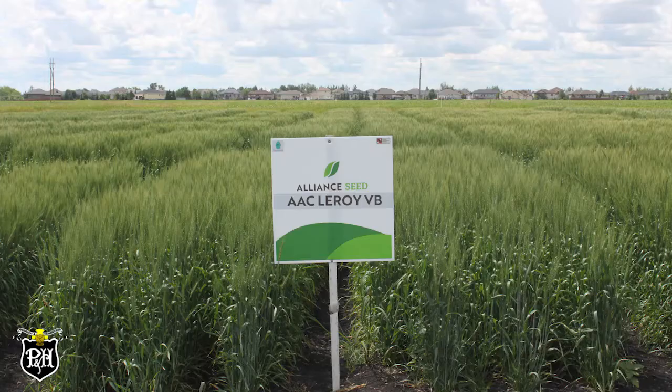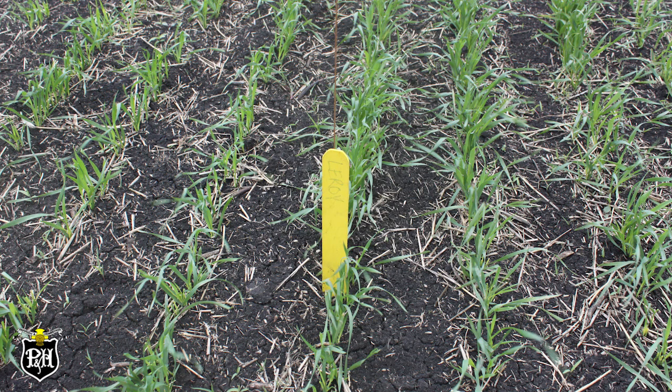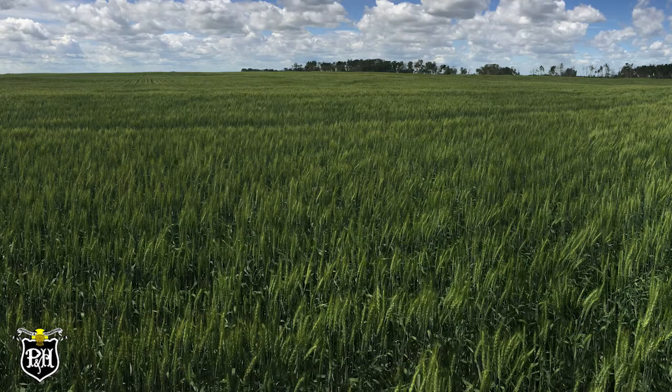One variety we're very excited about coming down the pipe is AAC Leroy VB. We're excited about that variety because it touches on four or five of the characteristics that we feel are important to growers. One being yield — it looks like Leroy is the next step up in yield compared to what's already in the market and what's popular in this growing area, so that's exciting.